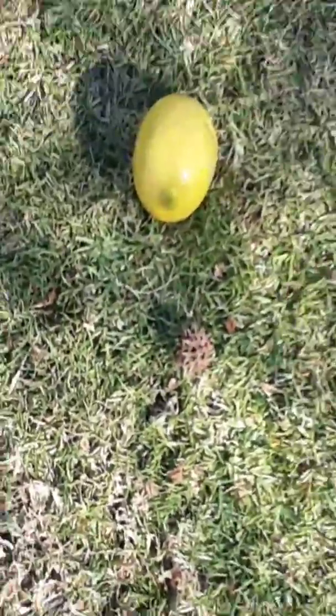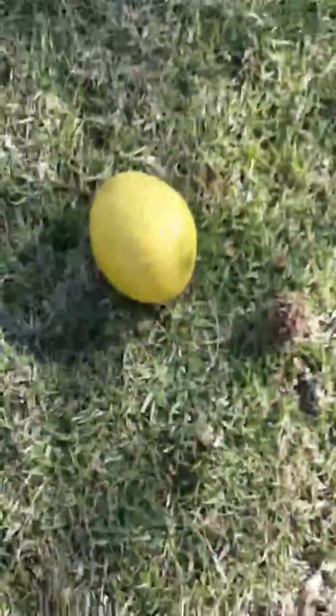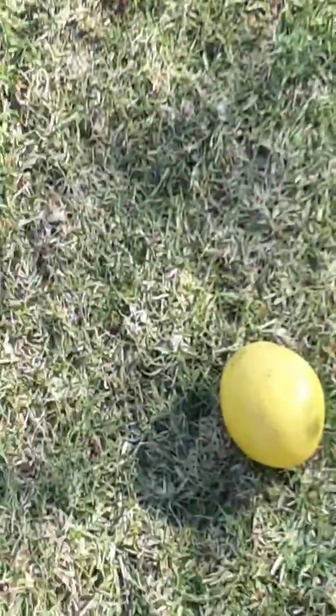So yeah, my dog just kind of tipped over that. Tell me in the comments if you have any theories about these lemons.